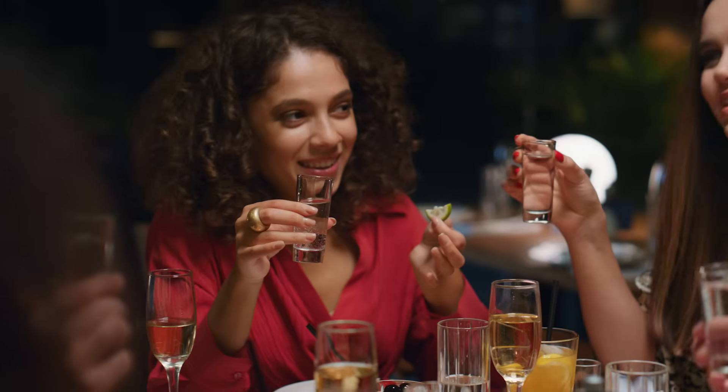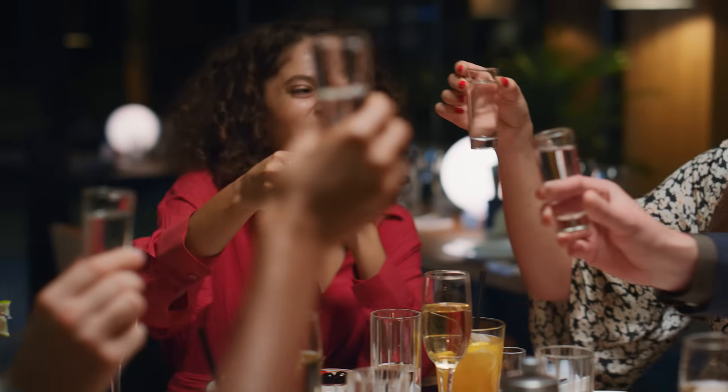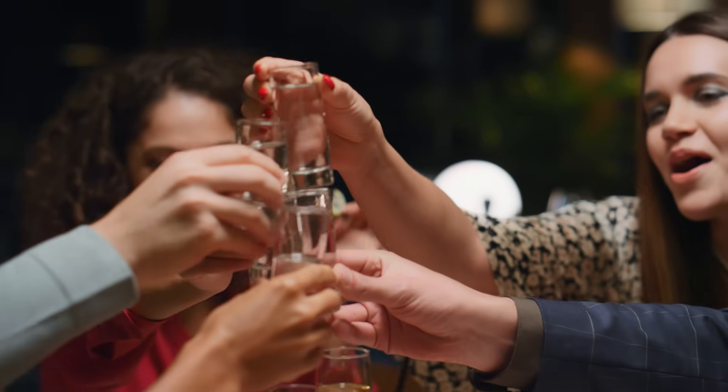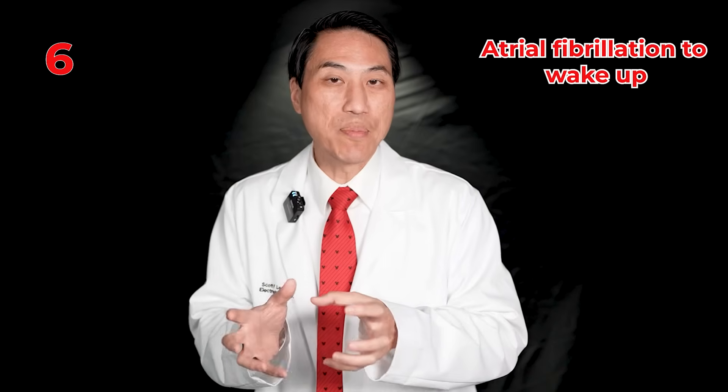Alcohol can also trigger episodes of AFib — not just progress the cells, but wake up whatever cells you have. There's actually a condition called holiday heart: people with very little AFib, who binge drink alcohol over the weekend, go into AFib for several hours and show up in the emergency room. Once the alcohol clears their system, the AFib cells stop waking up. This is an example of atrial fibrillation being triggered by excess alcohol — it can both trigger AFib and progress the AFib cells.